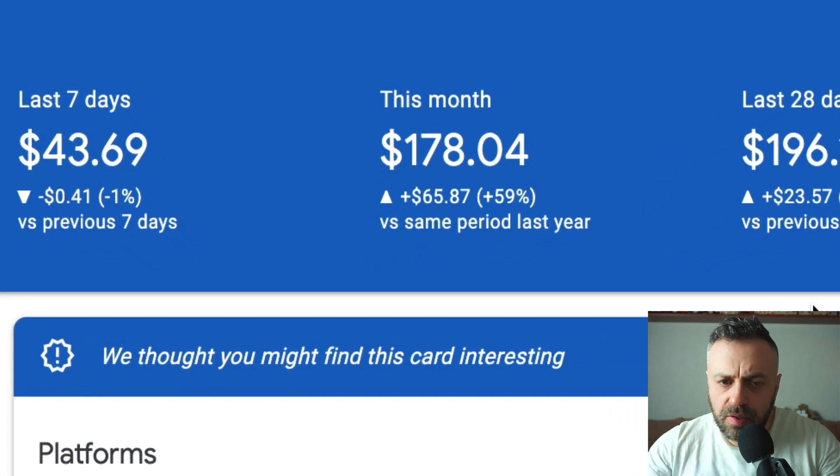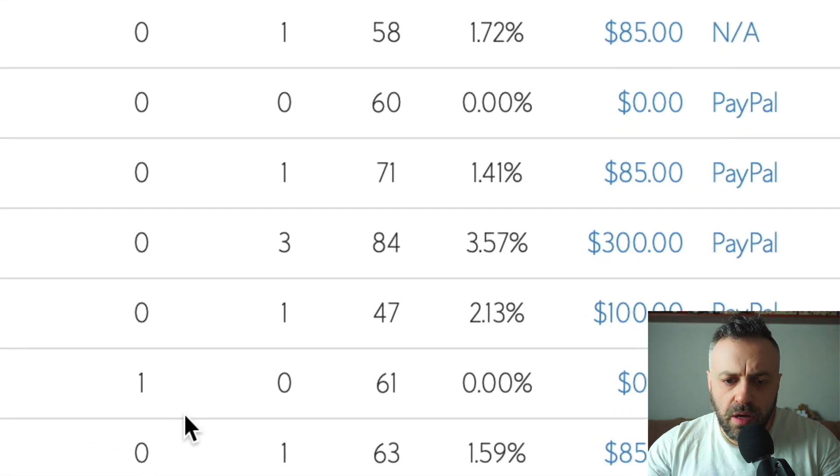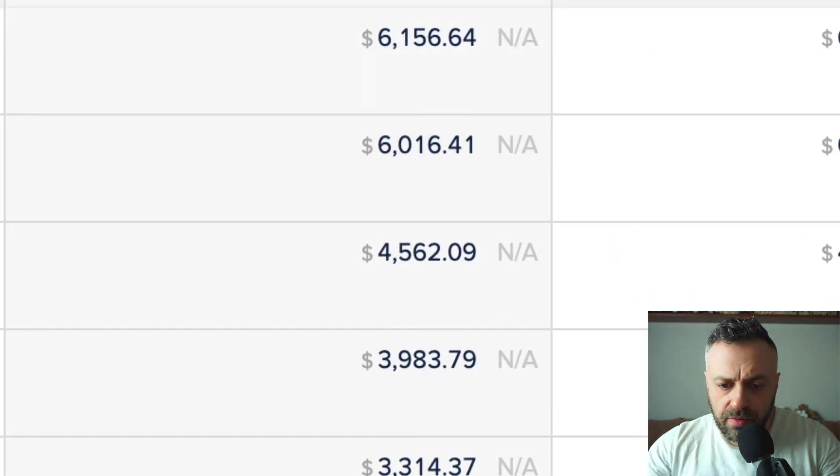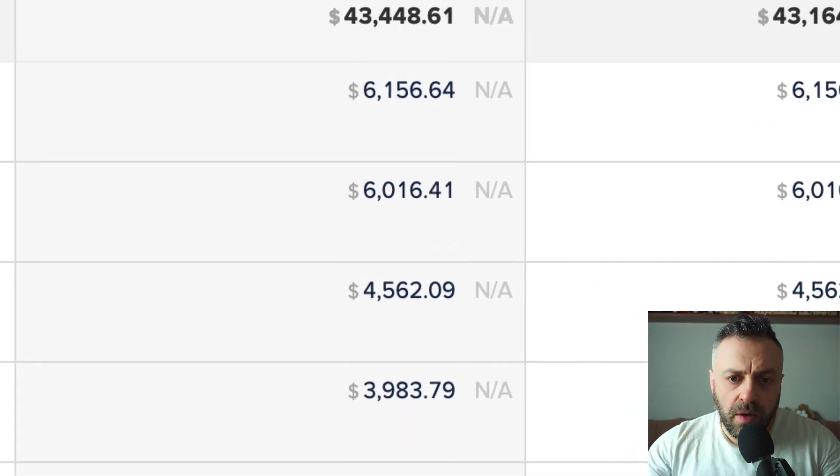Check this out — we have some payments here and some payments here as well. In this video I'm going to be showing you how you can make money with affiliate marketing, because affiliate marketing really works provided that you do it correctly.